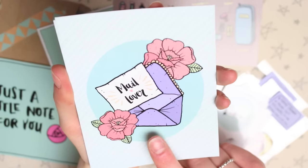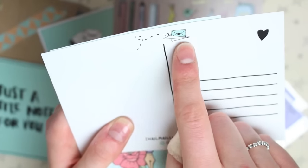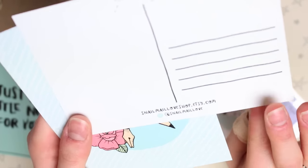The next three postcards come as a little set. The first one is an envelope and on it it says 'mail lover.' The back of the postcards look really nice too — I really like the little happy mail paper plane that's up there, it's so cute. At the bottom she has her Etsy shop and Instagram details.